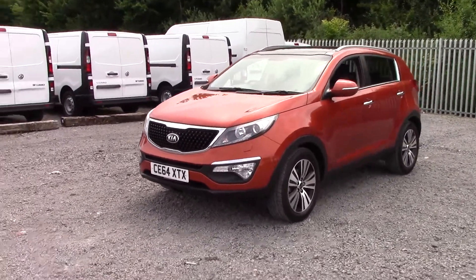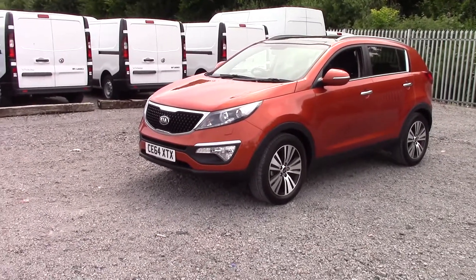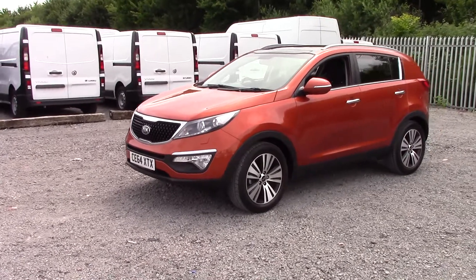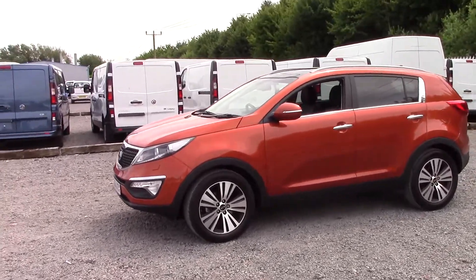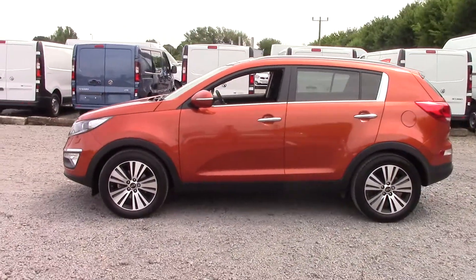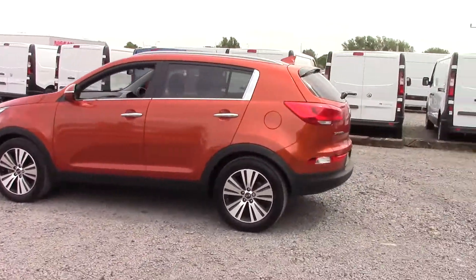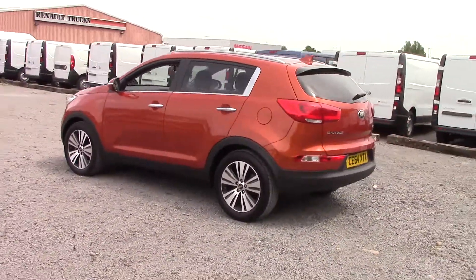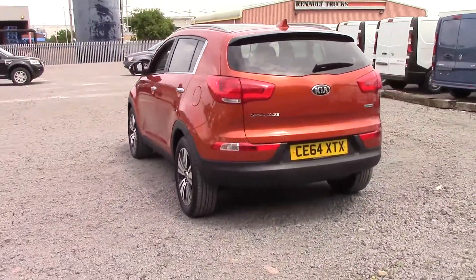The model comes with a chrome-surrounded front grille, LED daytime running lights, and front and rear fog lights. There's chrome trimming surrounding the side windows, above the fog lights at the front and on the handles. We have body-coloured wing mirrors with integrated indicators and really nice alloy wheels. It also comes with a shark fin car aerial for your radio.